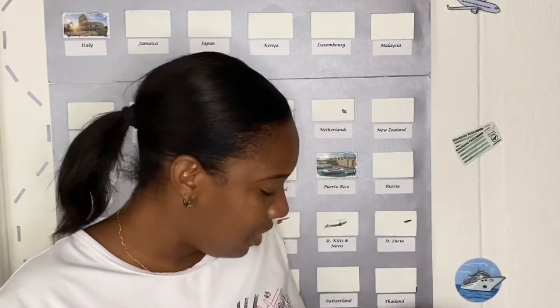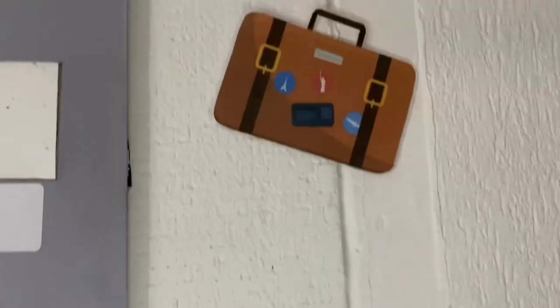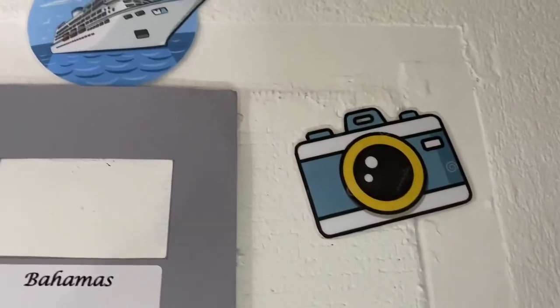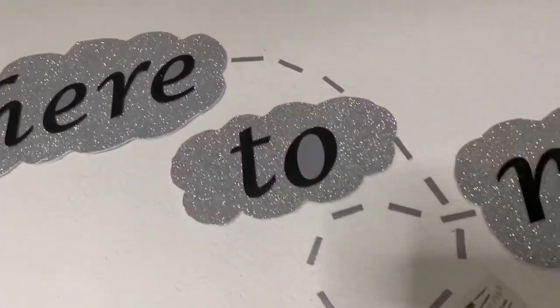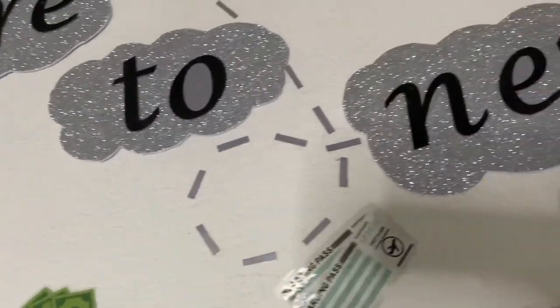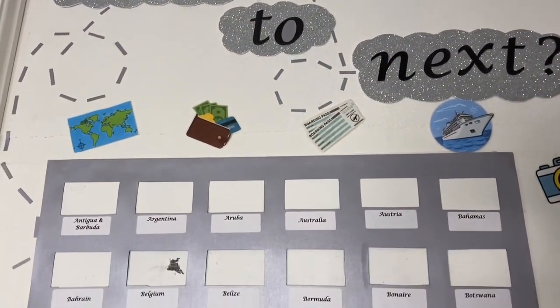Just to add a little flair and show what it really is, I printed out some travel-themed items — a world map, a cruise ship shape, boarding passes, an airplane, a passport, luggage, a camera — laminated those and spotted them on the side to look really pretty. Then I brought a plane trail from the bottom taking it all the way up to the top, up to my thought-provoking question: 'Where to Next?'